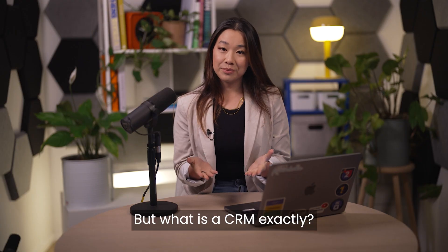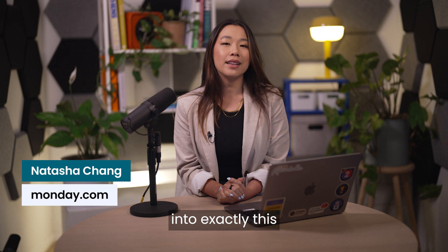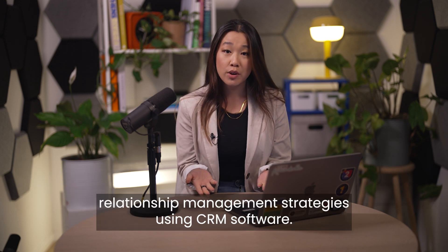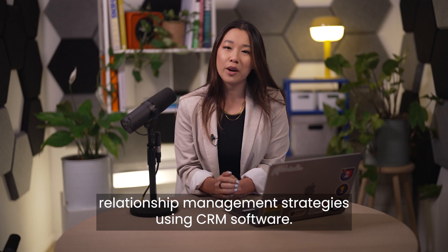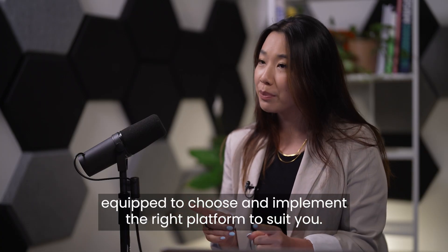But what is a CRM exactly? I'm Natasha from money.com, and in this video I'll dig deep into exactly this and discuss how to organize your customer relationship management strategies using CRM software. By the time we're done, you'll be better equipped to choose and implement the right platform to suit you.